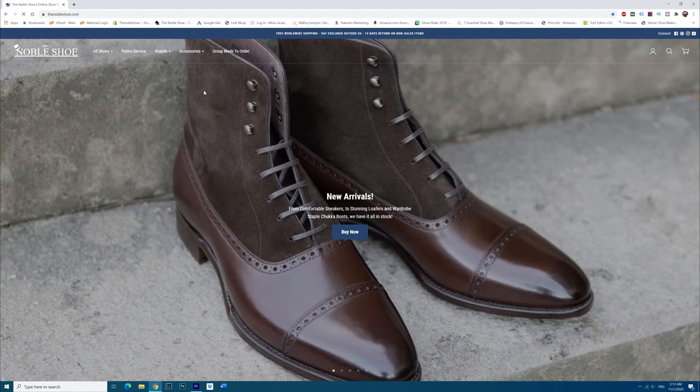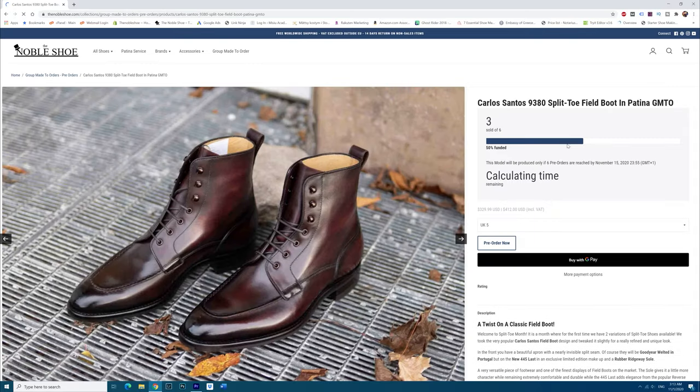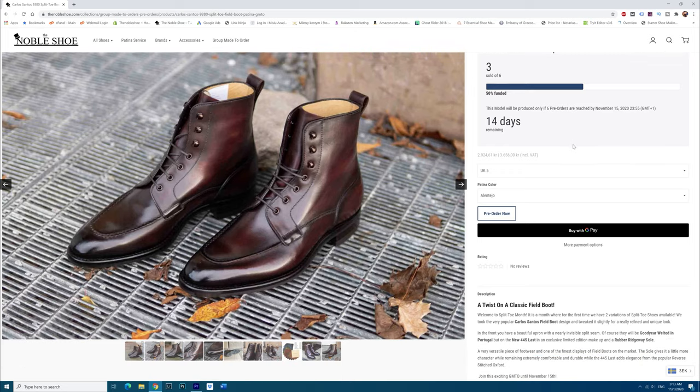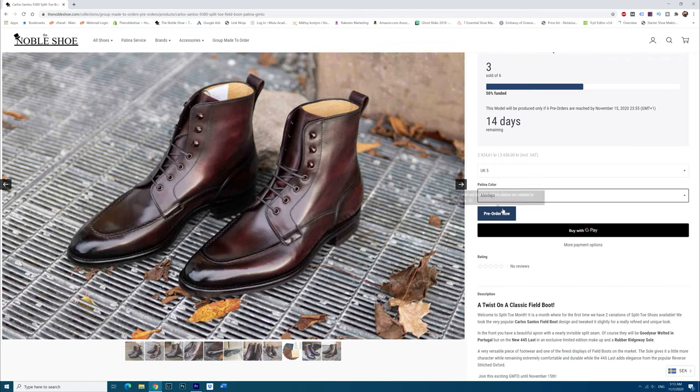I'm very glad to present to you this kind of boot today. I think I'll be doing a bit more of these videos because not only does it allow you to see a sample of the finished product, but also gain a better understanding of how the process works. How it would work is you would go into the group made-to-order section at The Noble Shoe, choose your preferred model, and then using the sliders choose one of the two empty patinas or, if there's an option, scots grain instead of calfskin. Usually the sole and the last are fixed by me — I take a lot of time to curate and decide on the makeups.